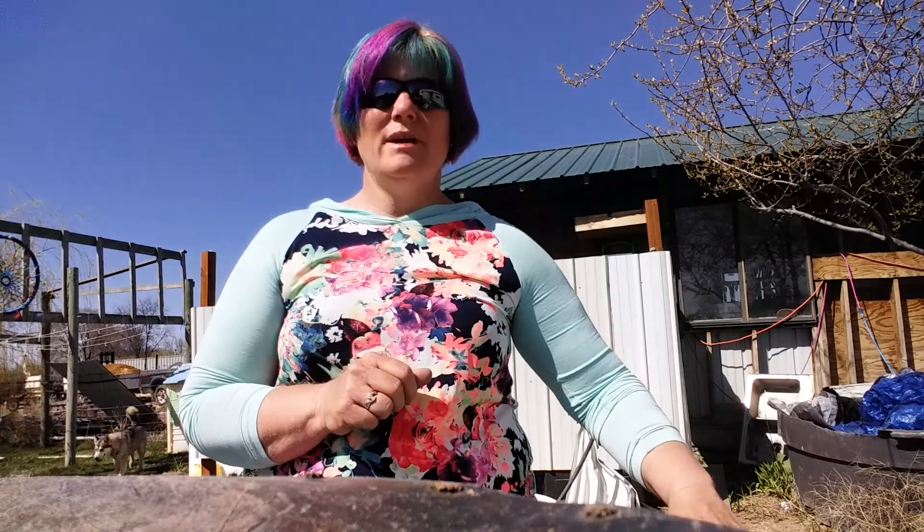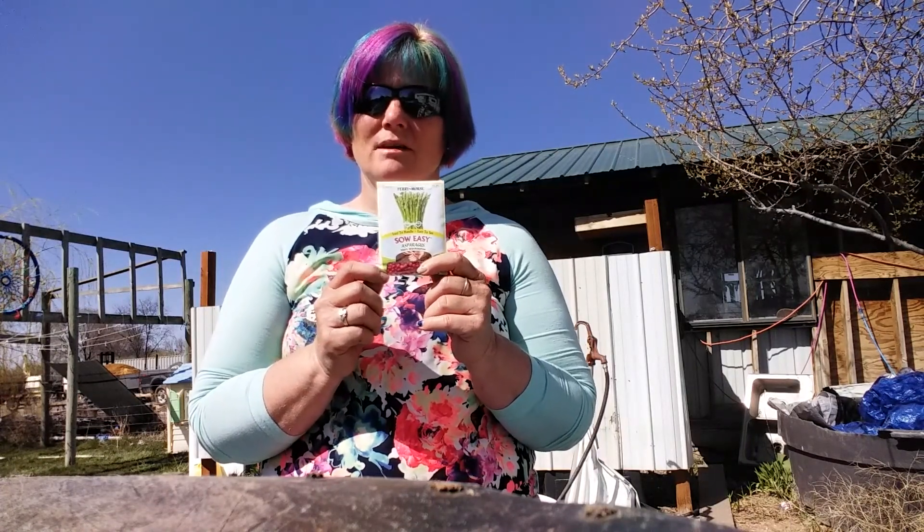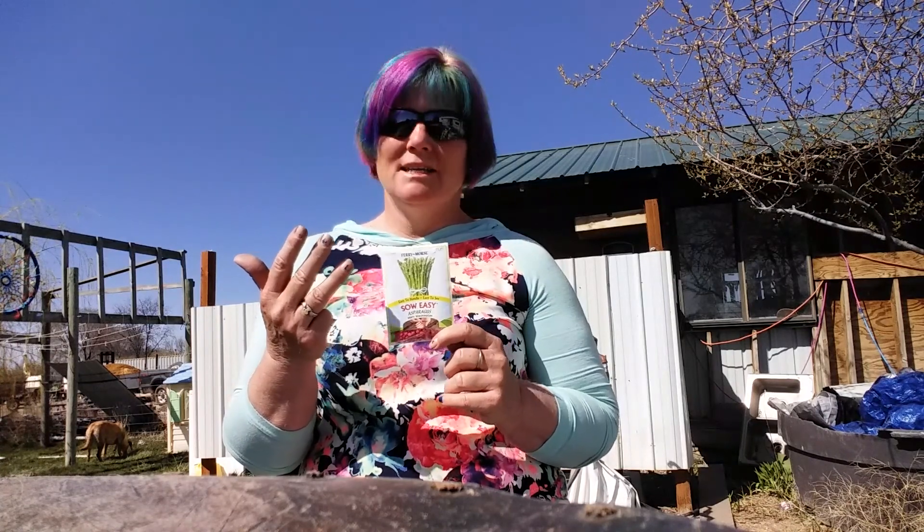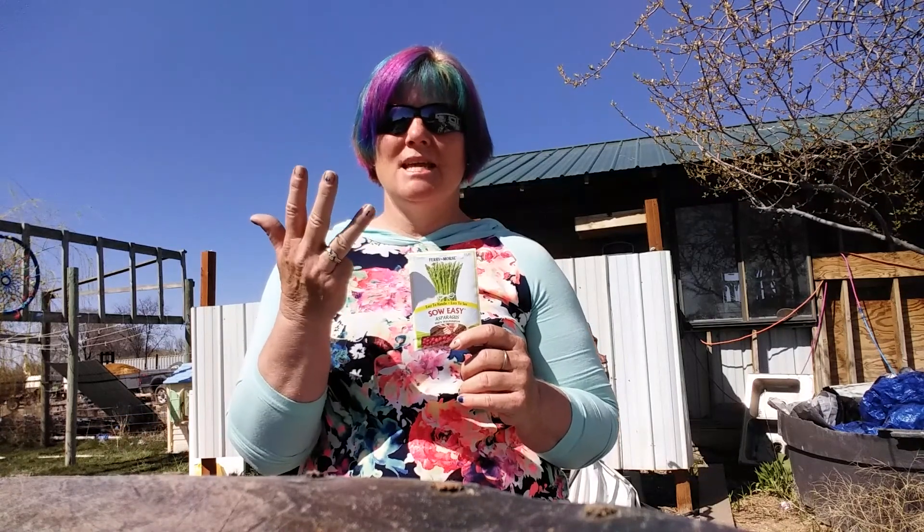What else do we need? We need seeds. And I guess that's not four things — how many things have we talked about? Let's count: container, soil, water, seeds. We need something else, something that I cannot make by myself. What do you think? It's making me very warm right now, and it starts with an S. It's in the sky, and at night it's not in the sky. It's the sun! We need sun to grow our plants.